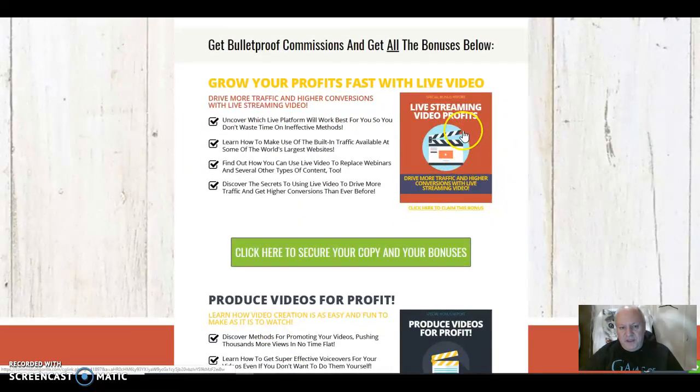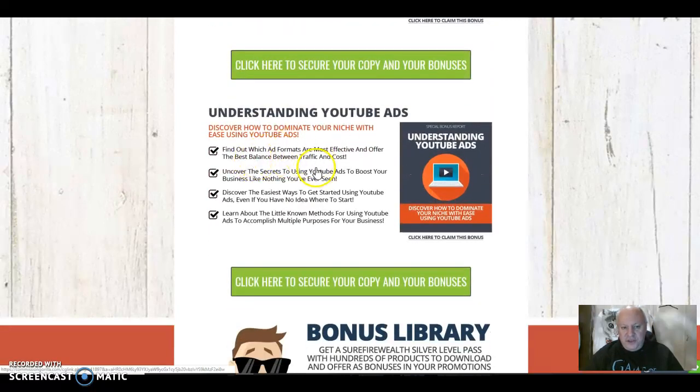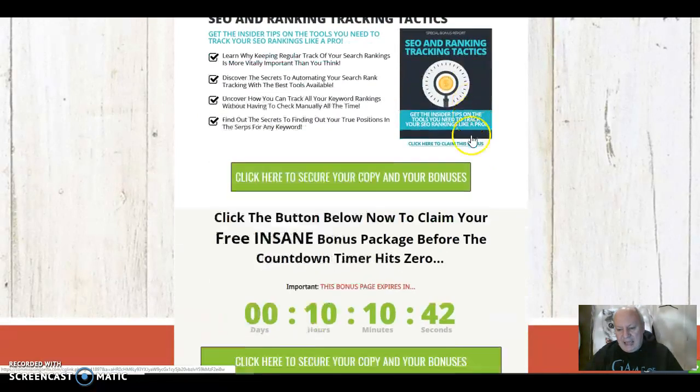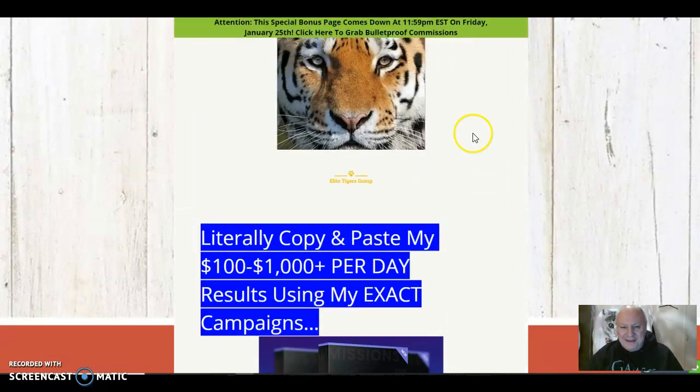So firstly, live streaming video profits — grow your profits fast with live video. Secondly, I'm giving you produce videos for profit — learn how video creation is as easy and fun to make as it is to watch. And thirdly, understanding YouTube ads. Then I'm giving you a huge library for a year of PLR products to give away — lots of resell rights, master resell and private label rights on ebooks, softwares, plugins, audios and videos via the Surefire Wealth Silver membership. It's a genuine value of $147 if you go to the website and try and buy this membership, so this is something very big that I'm giving you away — it's my best bonus. And also SEO and ranking tracking tactics, very important when you're looking for traffic. There's me at the end there, another proof that it's an official Elite Tigers page.